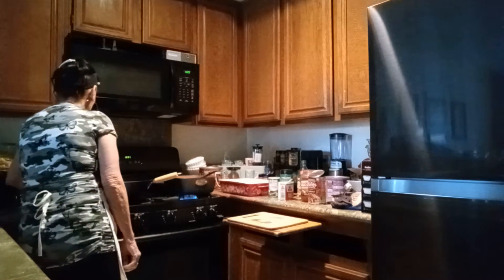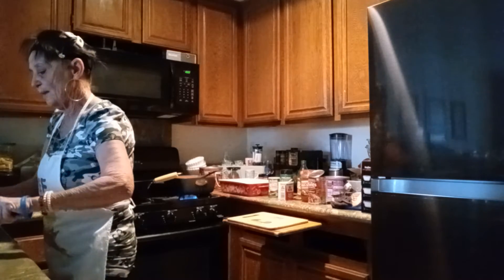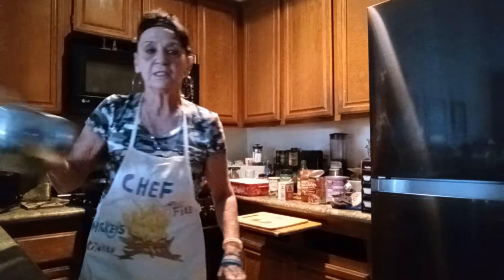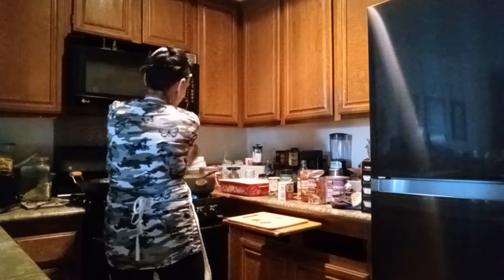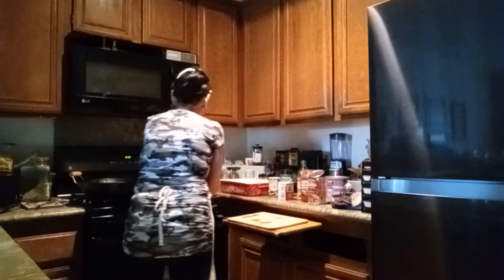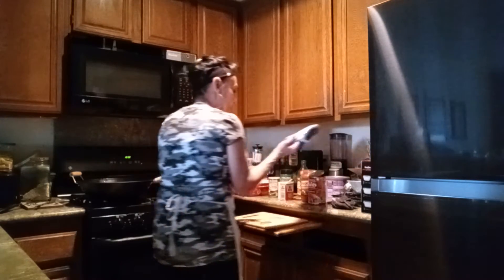I've got this going — let me drain this. I chopped up some big asparagus into little tiny bits and I'm going to throw that in. I cooked it a little bit because I didn't want it to be hard. Let me get my little spatula — it is hot.